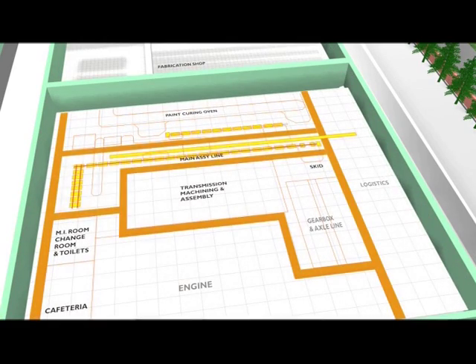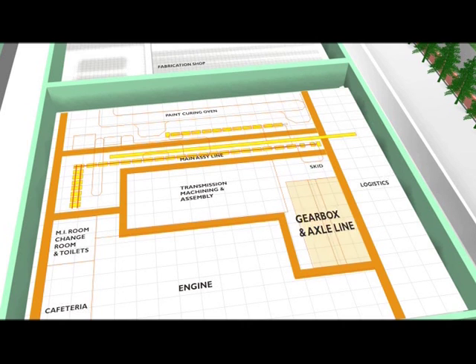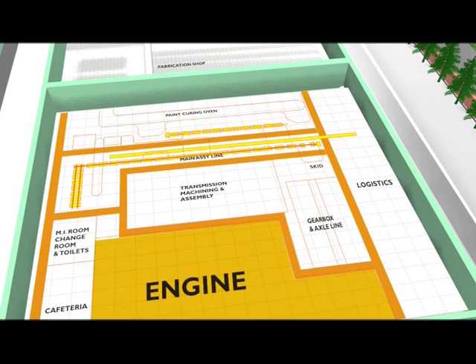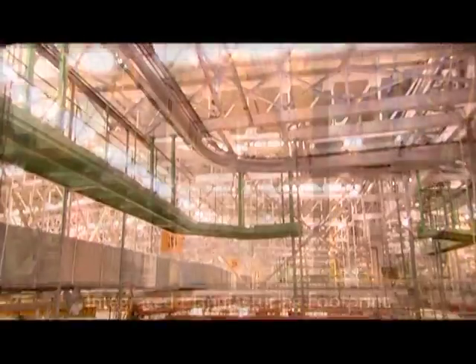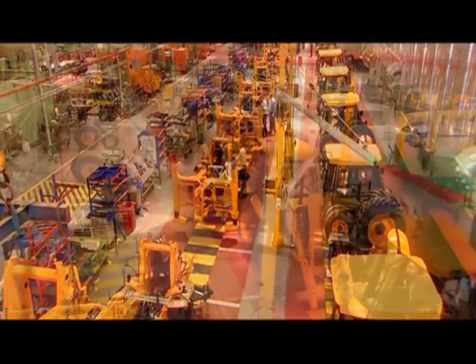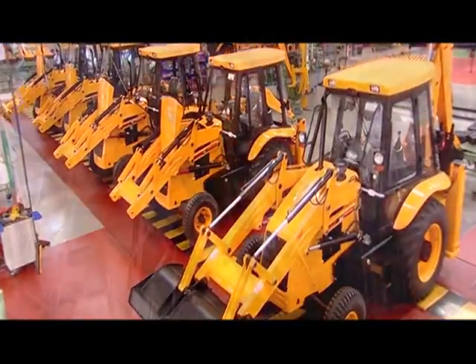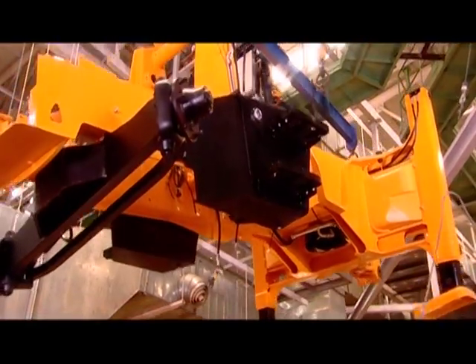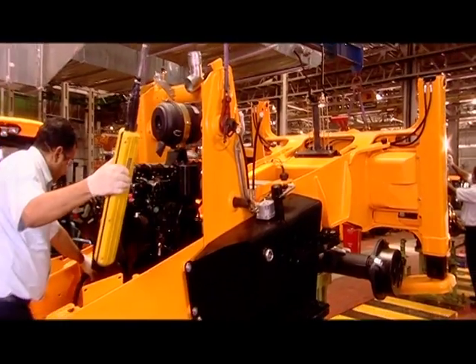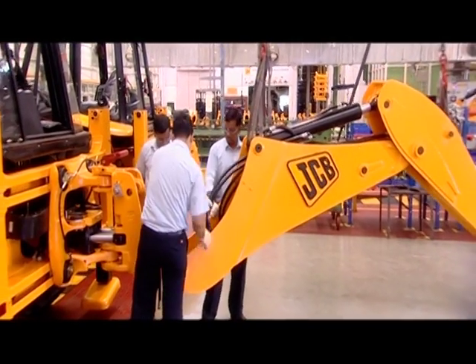This integrated manufacturing footprint has the main assembly line, paint shop, fabrication shop, transmission machining, gearbox and axle line, logistics area, and the engine — all under one roof. Making it the largest backhoe manufacturing facility in the world. It is built on a high efficiency platform and is designed to deliver 100 machines per shift. The main assembly line is equipped with four automated transfer systems meant to handle critical high envelope structural components like the main frame, loader arm, and boom dipper. This improves operating efficiency and quality.